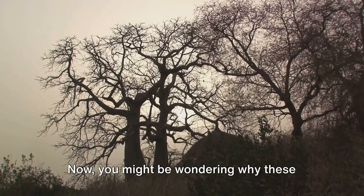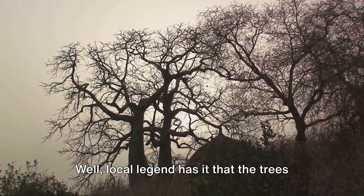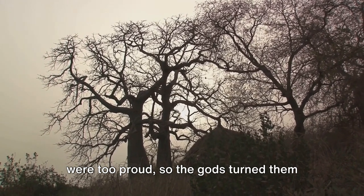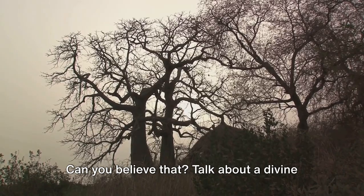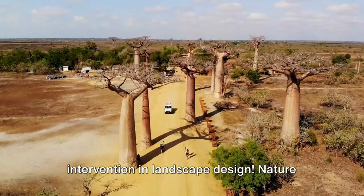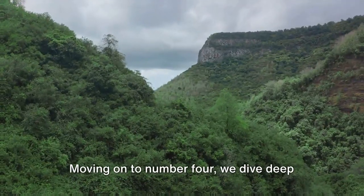Now you might be wondering why these trees look like they've been planted upside down. Well, local legend has it that the trees were too proud, so the gods turned them upside down as a lesson in humility. Talk about a divine intervention in landscape design. Nature surely did pull out all the stops when crafting this avenue.